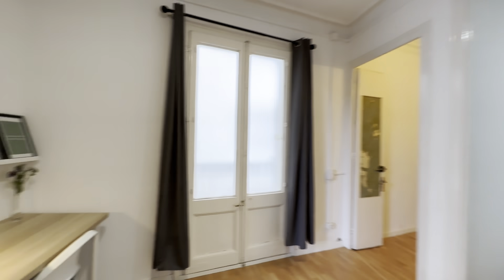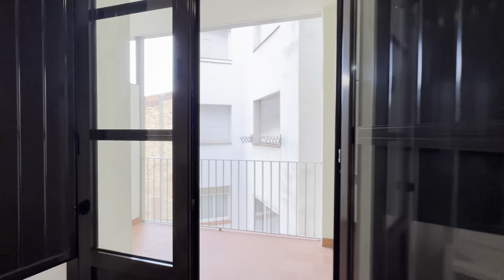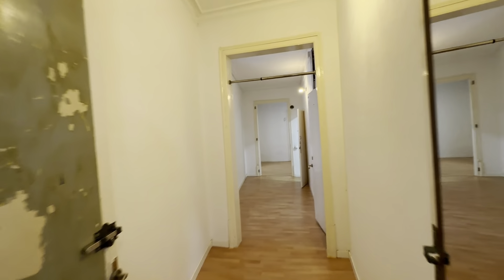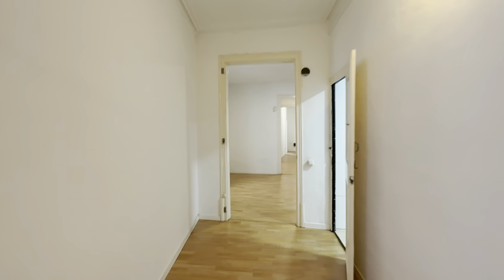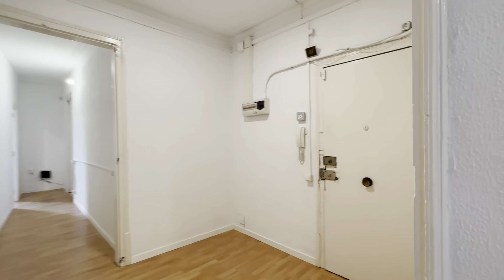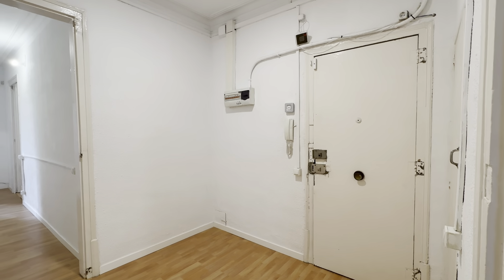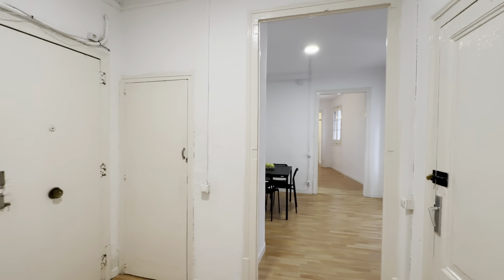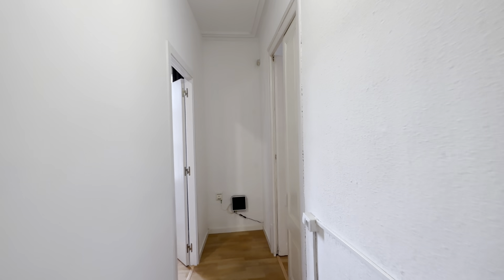So we're starting in one of the rooms — the one at the end of the corridor with access to the balcony over here. But I'll take you back to the entrance. You have access here — the main entrance with the interphone. And then you have a hall on both sides. Let's start with this side over here.